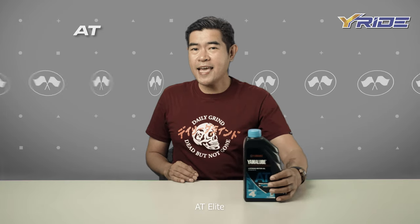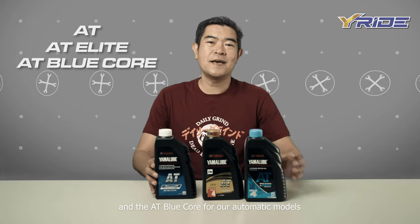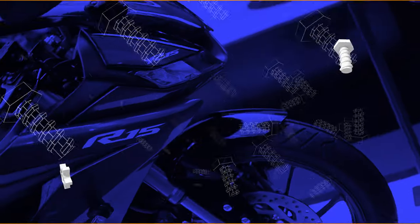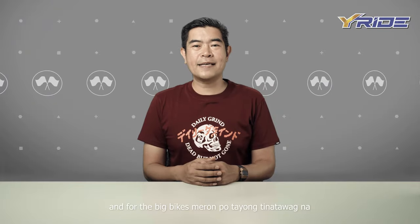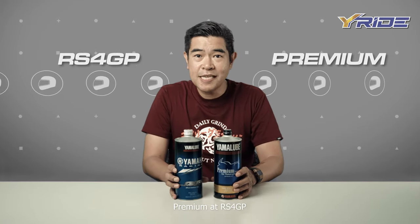Meron din tayong VAT, AT Elite, and the AT Blue Core for our automatic models. And for the big bikes, meron po tayong tinatawag na premium and RS4 GP.